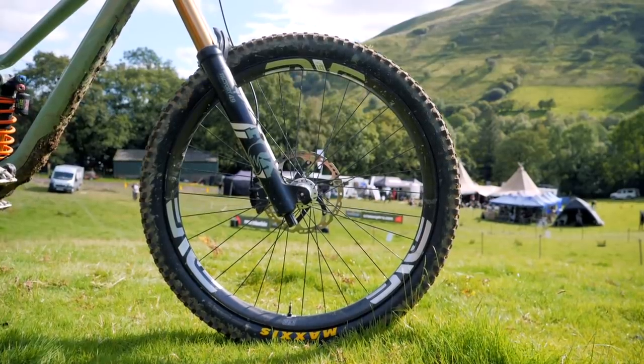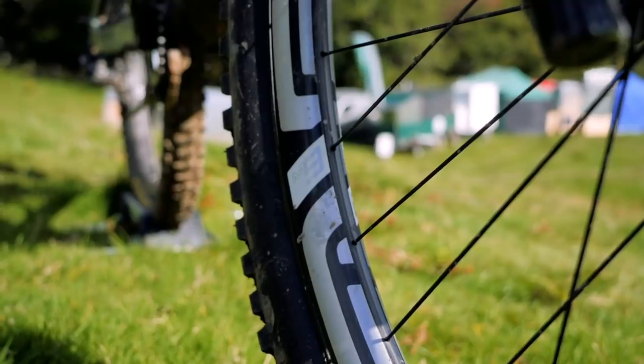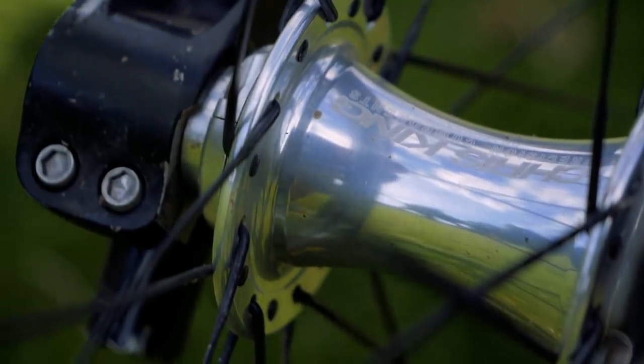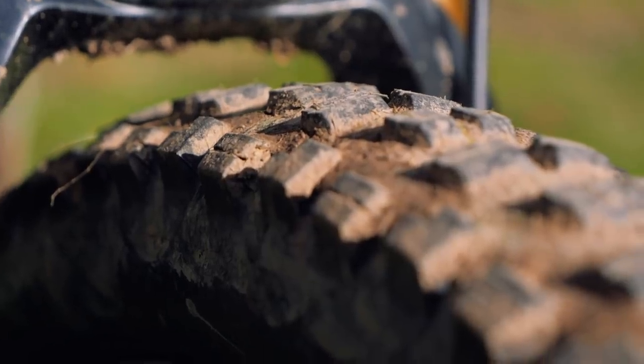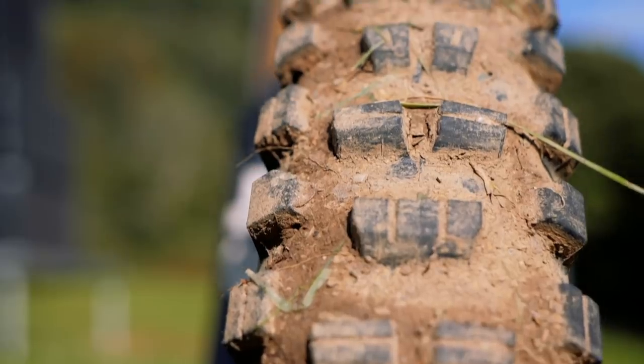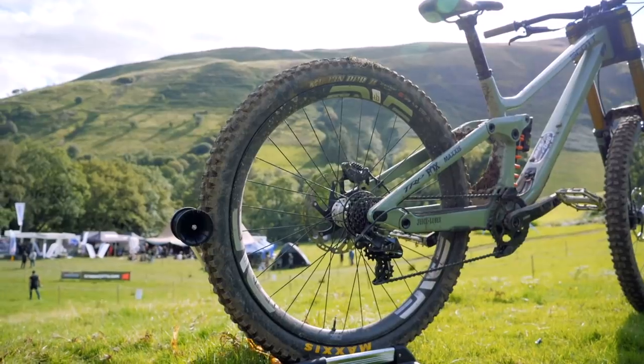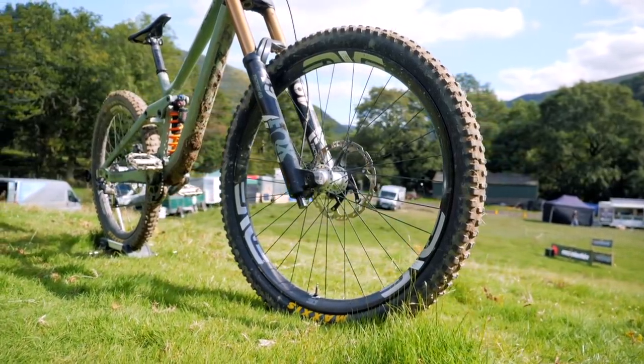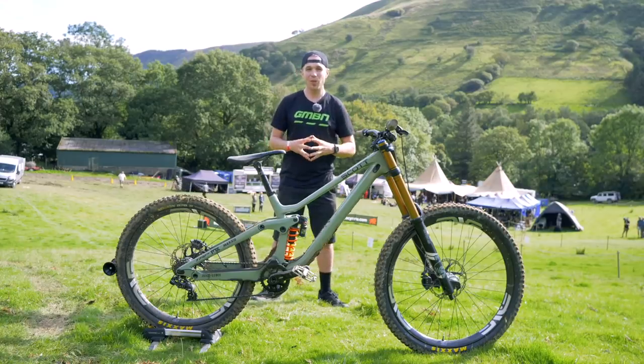Brendan is running the M9 rims from Envy, paired to some ultra-nice silver-polished Chris King hubs. These tires look like DHR2s, however there is a test pilot decal on one of them and nothing on the other — so maybe a slight modification or update on the fan favorite.